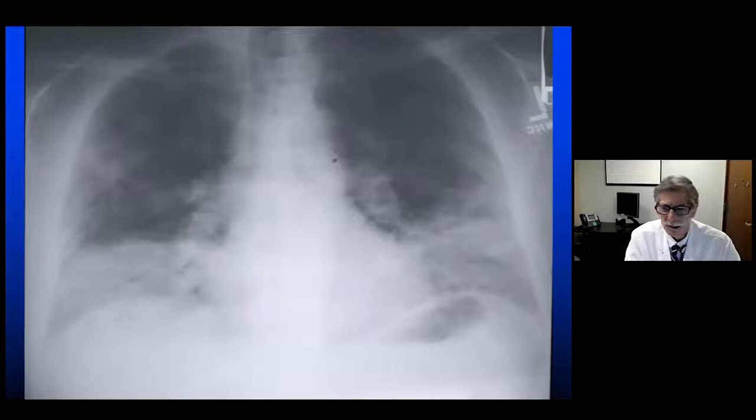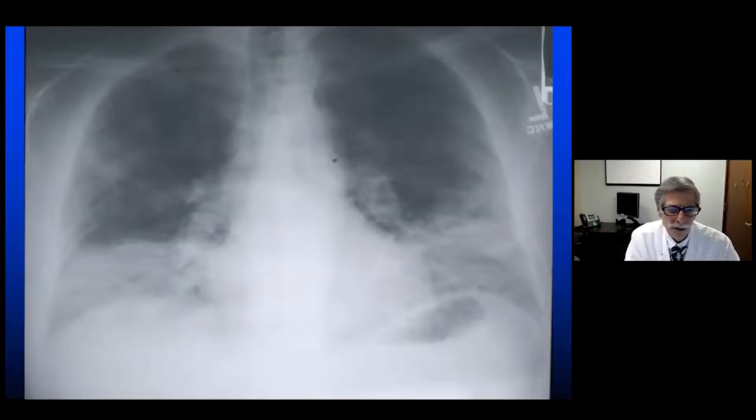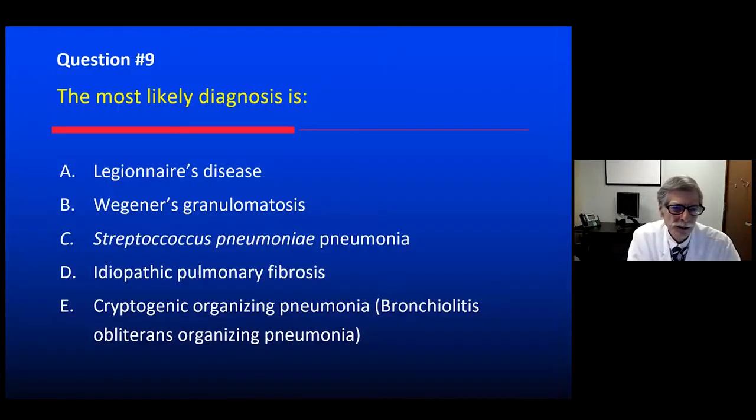Here's perhaps what it might look like — would you call this consolidation? You can see an air bronchogram; the alveolar spaces are full, the airway is still patent with air. Bilateral basilar, subacute illness. What do you think the most likely diagnosis is?